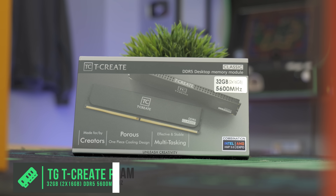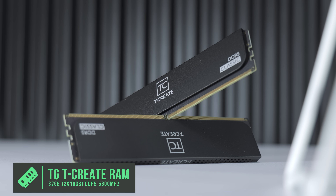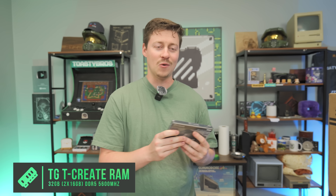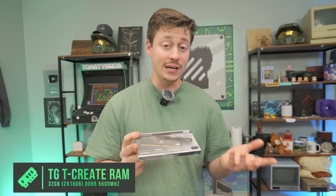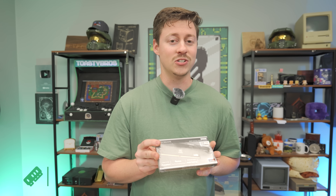This RAM you just can't beat — $80 for 32 gigs of DDR5 at 5600 megahertz. It is non-RGB, but it's 80 bucks for DDR5 that was at one point over $130 for 32 gigs, so this is a really good deal. It's also porous, so it has good heat dissipation, and it's going to have some longevity to it as well.